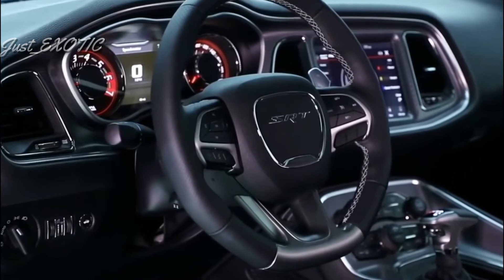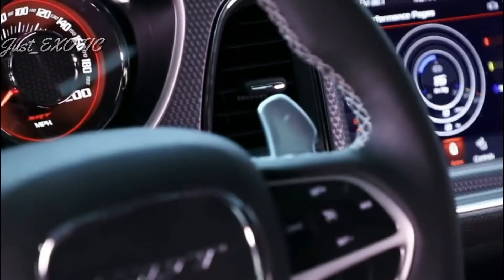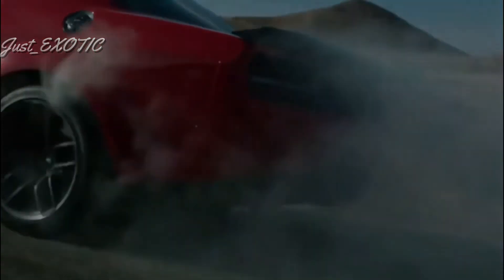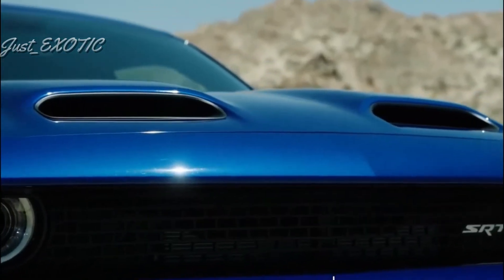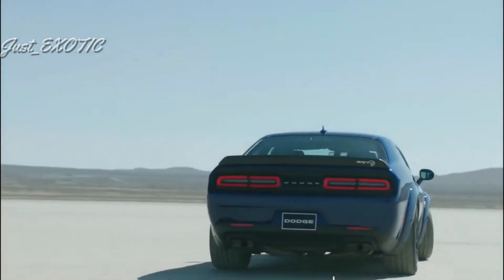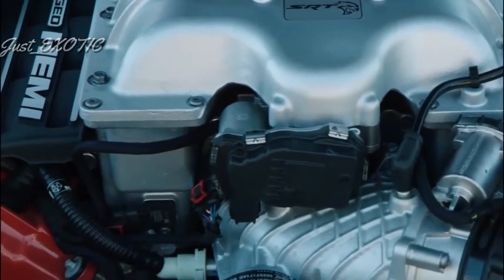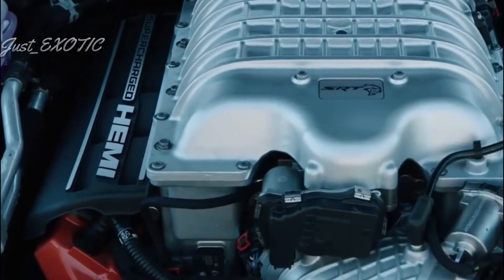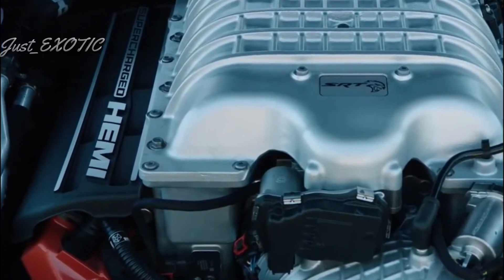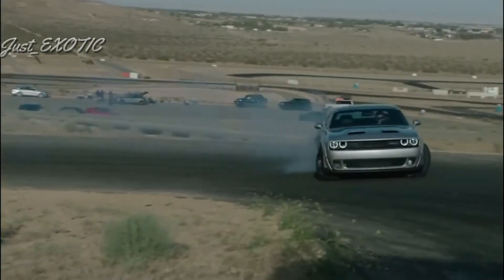The rear-drive V6-powered Challenger is estimated to earn 19 miles per gallon city and 30 highway. Adding all-wheel drive lowers those ratings by 1 and 3 miles per gallon, respectively. Challengers with the 5.7-liter V8 are expected to earn up to 16 mpg city and 25 highway. Versions with the 6.4-liter V8 are rated up to 15 mpg city and 24 highway. We tested both the all-wheel drive V6 Challenger and the 485 horsepower V8 with automatic transmission on our 75 mph real-world route; surprisingly, they both earned 26 miles per gallon on the highway.